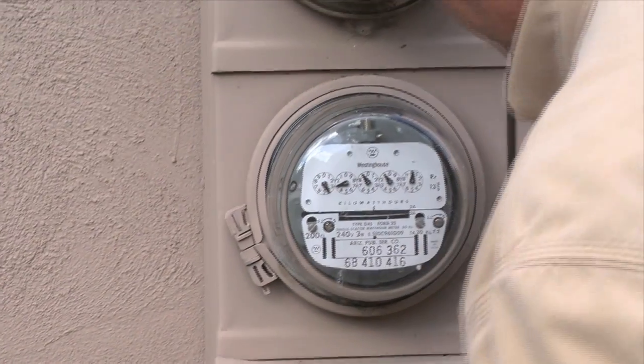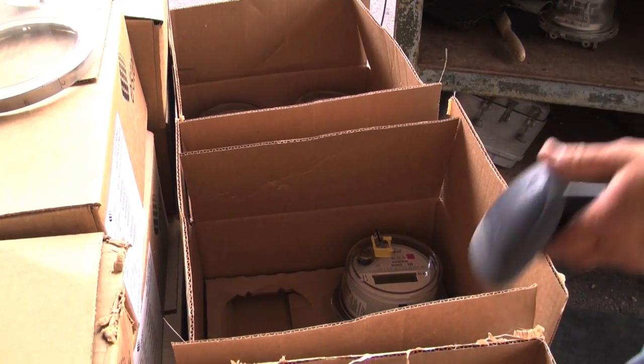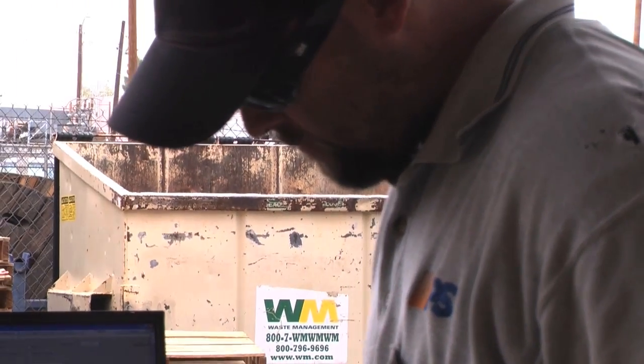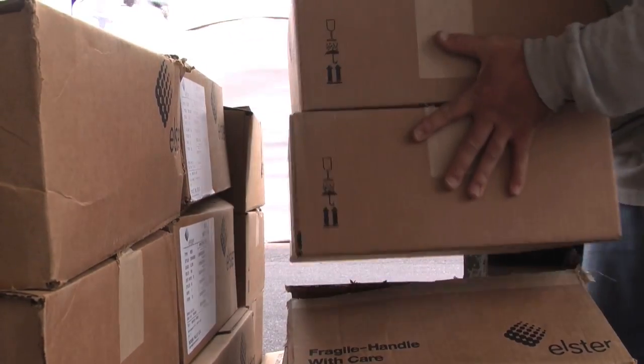Our automated meters measure electricity the exact same way as our previous meters. They just send the information to APS through a wireless radio. APS started installing these new meters back in 2006 and as of today we have over one million meters installed.